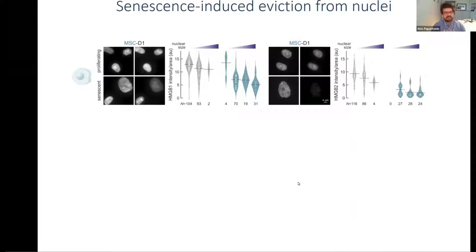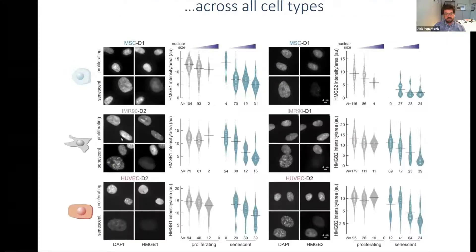As cells enter senescence, they empty their nuclei of both HMGB1 and HMGB2, with HMGB2 loss happening earlier than HMGB1 loss. You can see here young cells with B1 and B2 staining, and the large senescent nuclei being essentially empty. This holds true across all three cell types we've looked at.